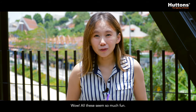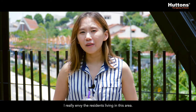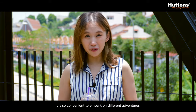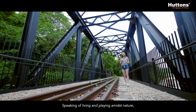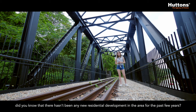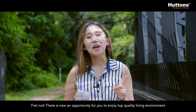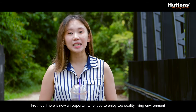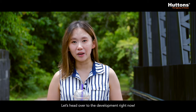Wow, all this seems so much fun. I really envy the residents living in this area — it is so convenient to embark on different adventures. Speaking of living and playing amidst nature, do you know there hasn't been any residential development in the area for the past few years? Fear not, there is now an opportunity for you to enjoy top quality living environment at Phoenix Avenue. Let's head over to the development right now.